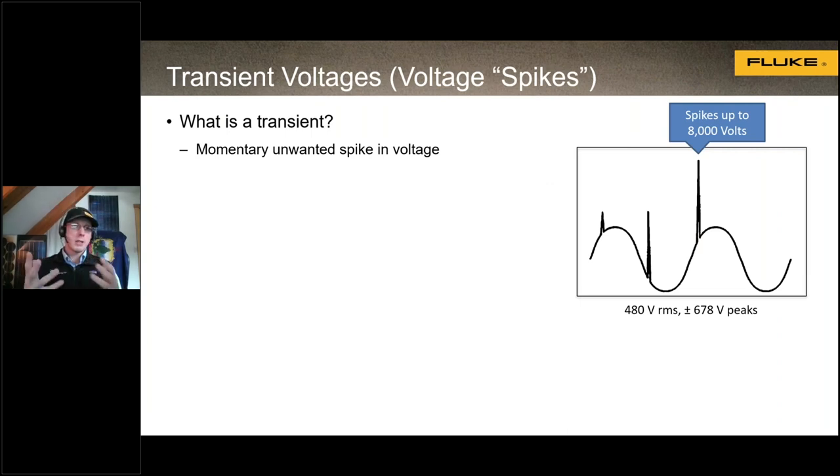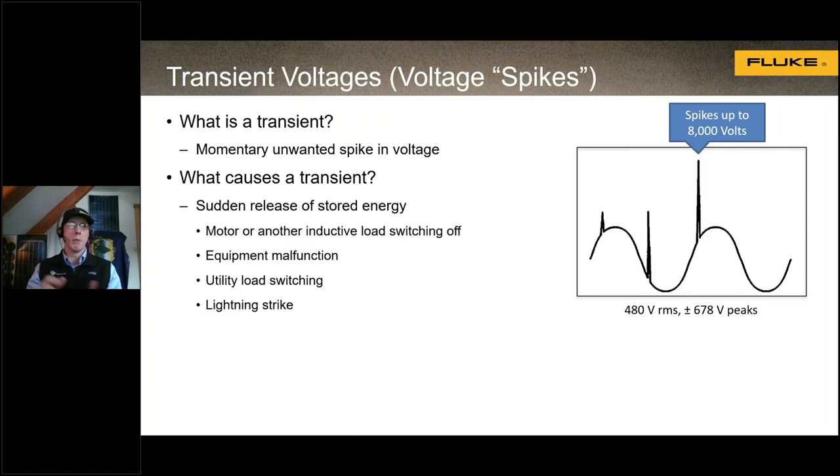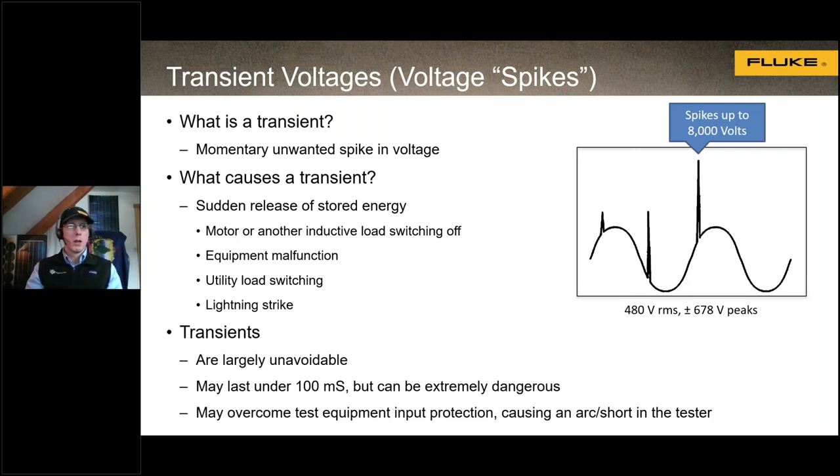One of the main reasons we do these tests and visual inspections is transient voltage spikes. A transient is a momentary spike in voltage — it goes up very quickly for a very short duration. They're caused by a sudden release of stored energy, such as a motor or inductive load shutting off, equipment malfunction, utility switching, or a lightning strike. For electric vehicle supply equipment, the surge typically comes from the utility. They're essentially unavoidable and very short in duration, but they can be really dangerous — transient voltages can cause major damage to test equipment and can even cause fires, arcing, or possibly even an explosion if the equipment is not properly rated.